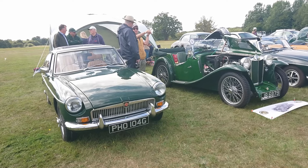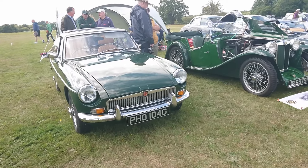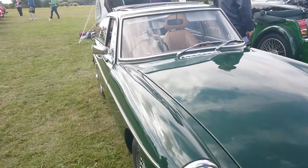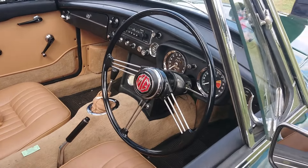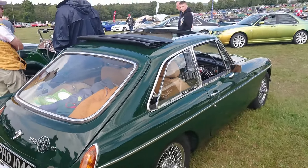We are on the Luton and Dunstable MG Club stand. 68-69 MGB in a very nice shade of British Racing Green and someone has very tastefully put in a biscuit leather interior. Very nice. It's got this lovely old-fashioned steering wheel and wire wheels and all sorts of things, so life is good.